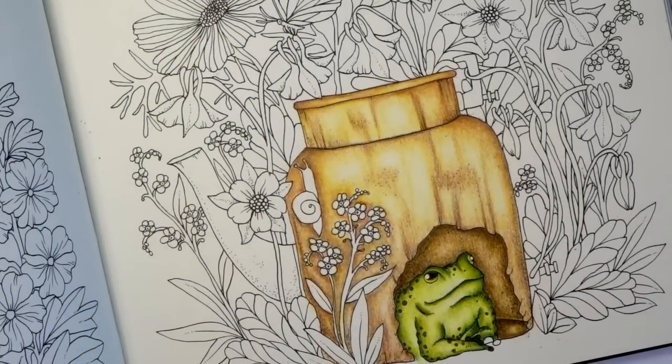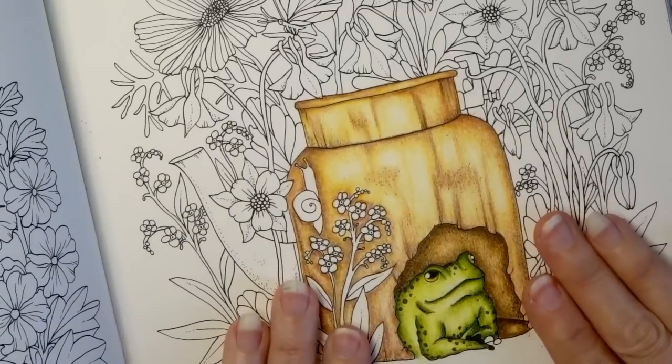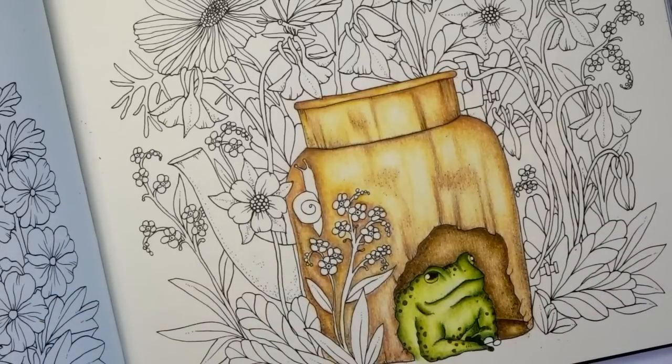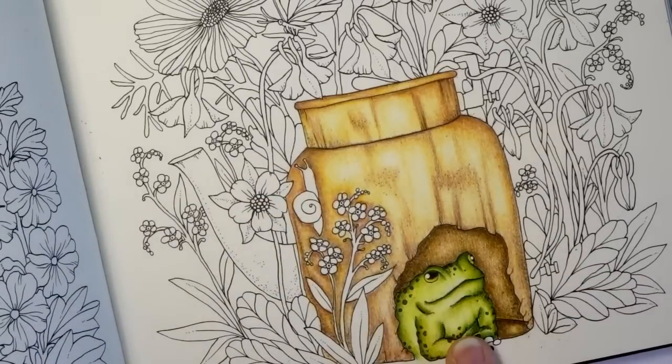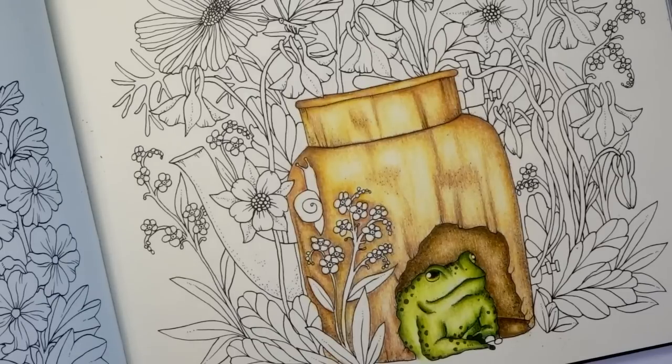Like with all of the others, I have something I've colored with each one of these pencils. This is what I colored with the Arteza — it's actually one of the most popular videos on my channel. I did a tutorial on how to create textures and apply highlights and shadows, and it turned out absolutely beautiful. You do not need very expensive pencils to make your coloring look as though you used more expensive ones.